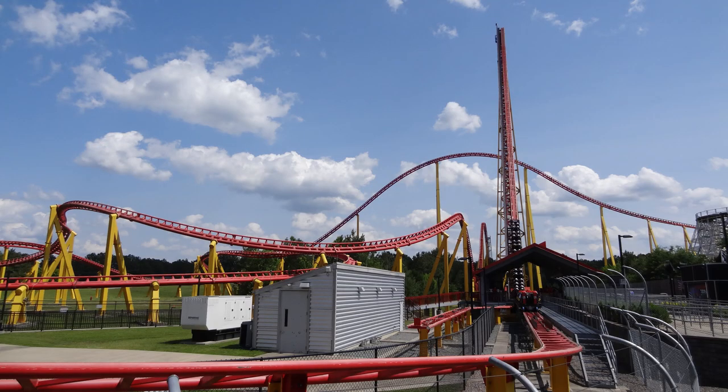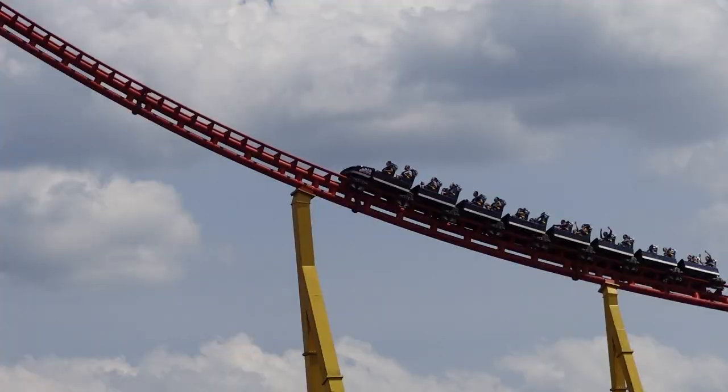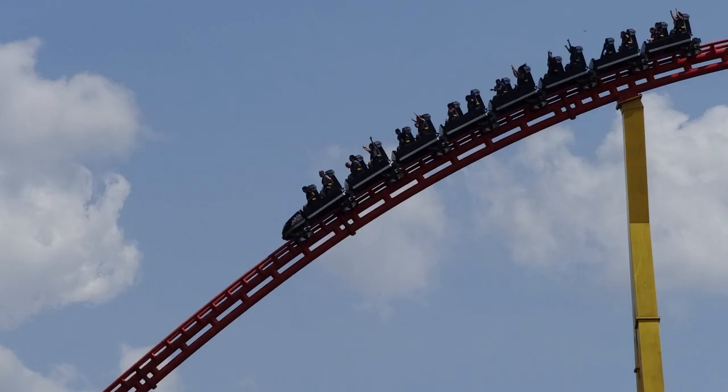Many coaster enthusiasts call this one of the best coasters on the planet, one of the most intense rides you can find out there, and some will even put it all the way up at the very top as far as the best rides go. I can definitely tell you Intimidator 305 is one of my favorite coasters I've ridden to date. It is so intense.